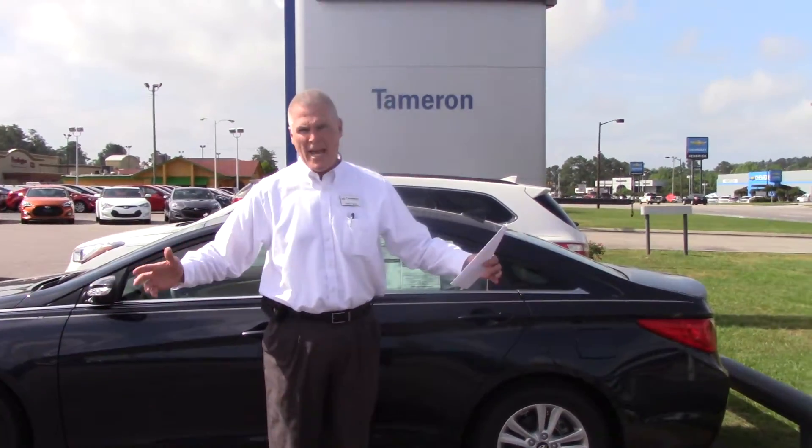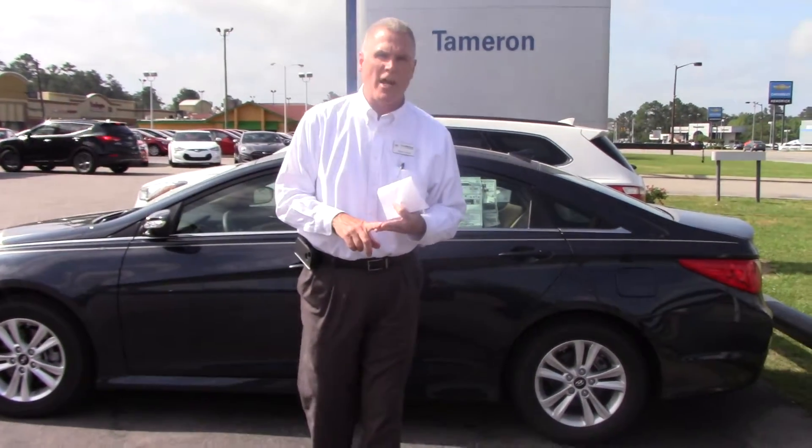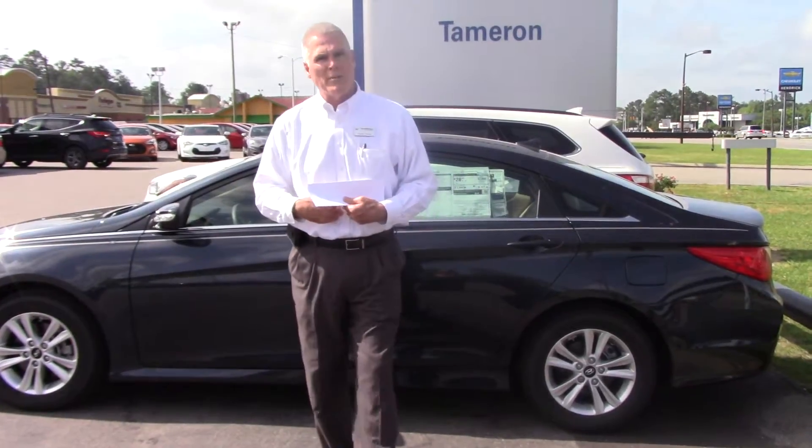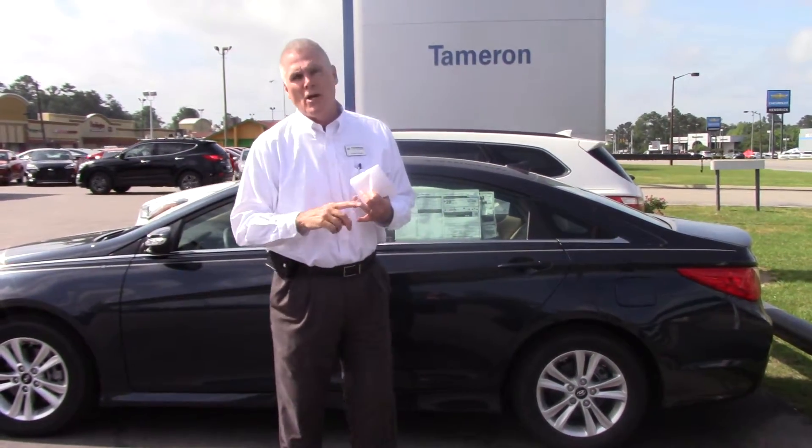The best thing I like about this car is the warranty. You have a 5-year/60,000-mile warranty on the mechanics. 10-year/100,000-mile on your powertrain from the manufacturer — your powertrain consists of your engine, your transmission, and your drive axles. If you do business with Tameron Hyundai, we double that to 20 years, 200,000 miles on your powertrain.